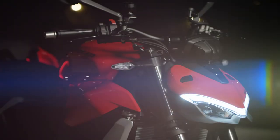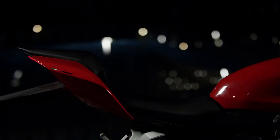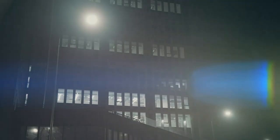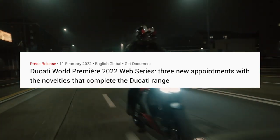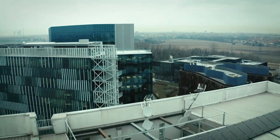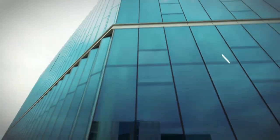From the Scrambler Urban Motard to the Street Fighter V2, Ducati has unveiled multiple new models over the last few months. So I was a bit shocked to see Ducati announce three more world premieres coming over the next few weeks. Today was the first launch, and Ducati officially showcased the new X-Diavel Nera Edition.